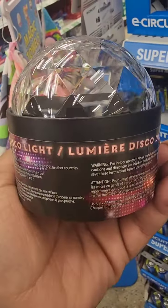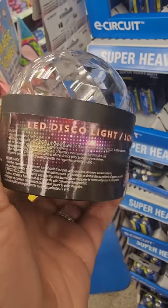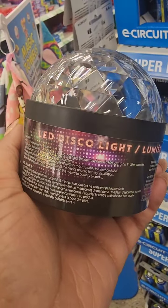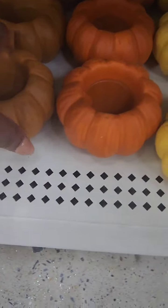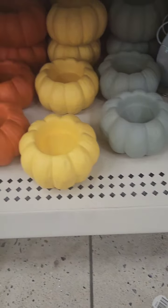The LED disco light has been on my wish list since I saw somebody haul it. It's only a dollar twenty-five and it's not in the Plus section. These pumpkin tea light candle holders are new and they're actually pretty cute — I'm seeing only four different colors.